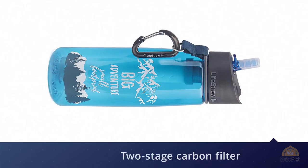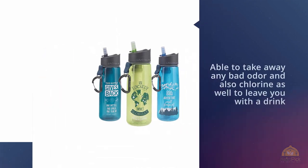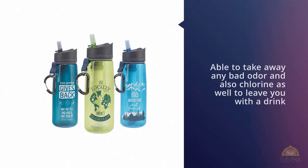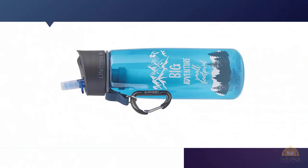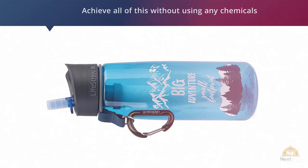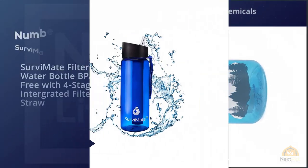It leaves you with a drink that won't have any bad aftertaste. It removes almost all bacteria in the water as well as any nasty parasites, and can achieve all of this without using any chemicals, iodine, or batteries.